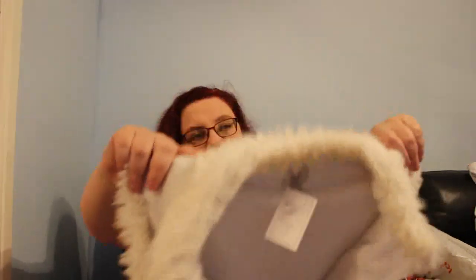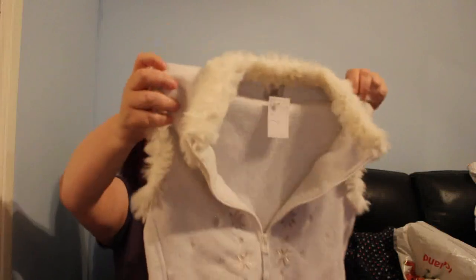My local charity shop is selling all clothing for £1 because they're shutting for a refurb. This is an Oasis white gilet with faux fur trim, size 14, for £1. It has little snowflake-like details — very fluffy and soft. I can't find the fabric label but I imagine it's man-made.